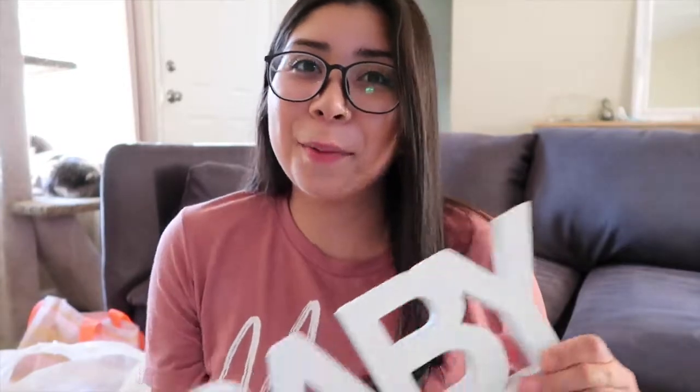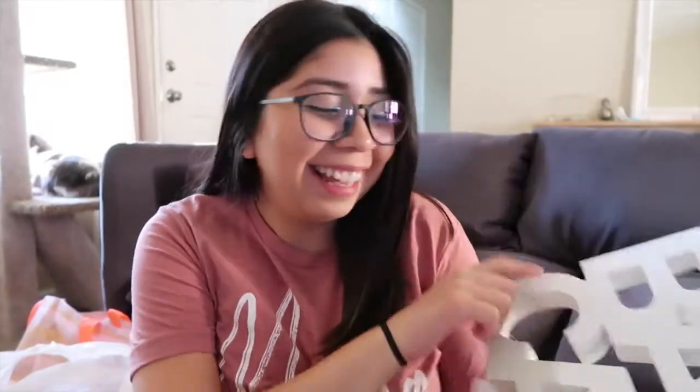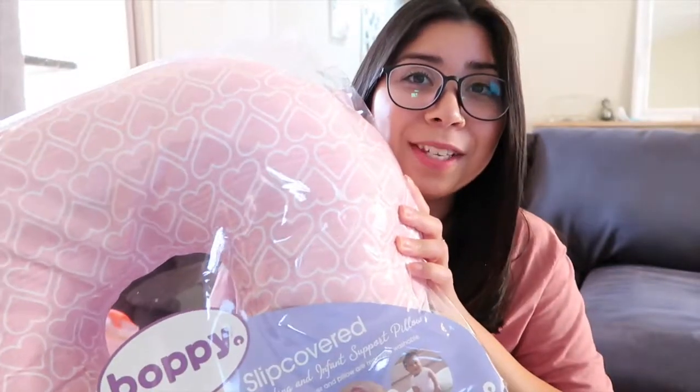We also got this at Home Goods — Miguel has the man cave in the garage that he just converted into a little living room type thing, so we got this sign that says 'Baby Cave' for her nursery. I thought that was so funny and so cute and just perfect for her room. We had one of those Boppies on our registry, but I took it off and bought one because I found one at Home Goods on sale that I really liked. So we got this one — it's pink with hearts.